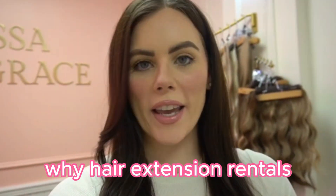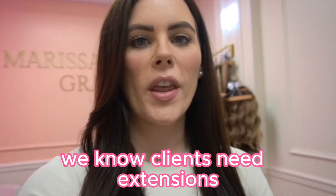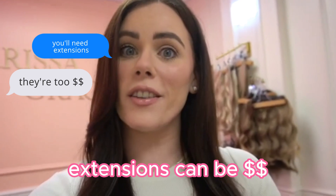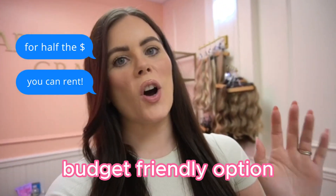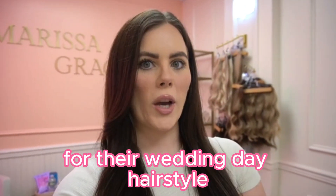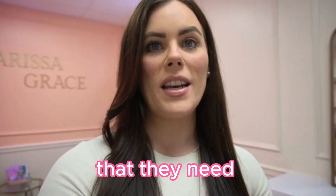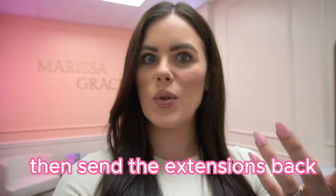Let's start off with why hair extension rentals — why not just have your clients purchase them? We know that clients need certain extensions for certain styles, specifically glam waves. However, extensions can be a hefty investment that they're not always going to want to make. So a budget-friendly option is to offer them as a rental. If it's something they're only going to be using for their wedding day hairstyle, why not offer the hair extension rentals, so they can get the volume and length they need for that specific style and then send the extensions back to you.